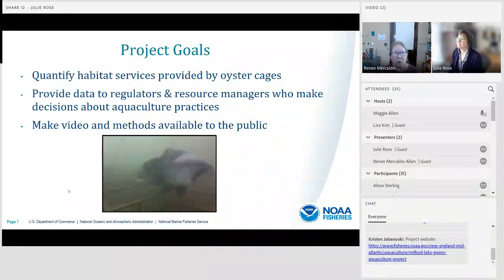We have a couple of project goals: to quantify habitat services provided to fish by oyster cages, to provide data to regulators and resource managers who make decisions about aquaculture practices, and to make our video and methods publicly available.